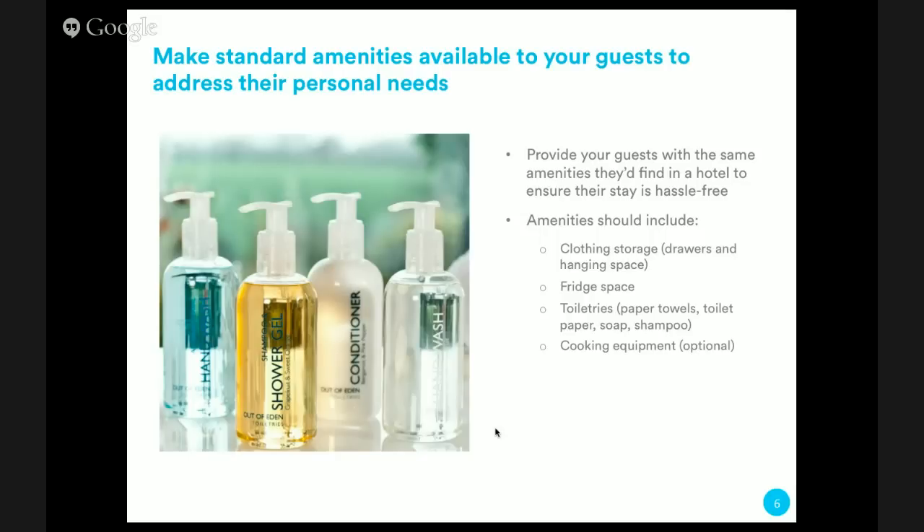Something else to think about when hosting guests is giving them clothing storage. Particularly for longer stays, guests want a space where they can unpack their suitcase and hang their clothes so they're not wrinkled. You want both drawer space for folded items and hanging space — if a guest is bringing a dress or a suit, they'll want to hang it immediately. Finally, provide some room for guests to store their own food, and optionally leave cooking equipment — pots, pans, spatulas — if you allow cooking, and let guests know where to find those items.